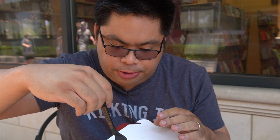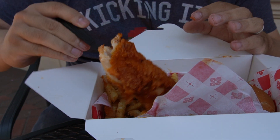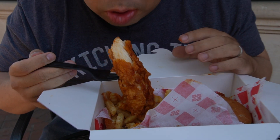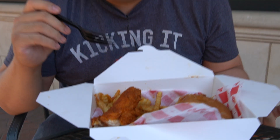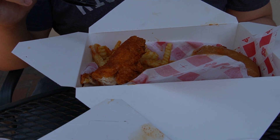The spice rub that they use stays with you, so that flavor is going to last you throughout the day if you come here. Let's go for another bite here. Nice and tender piece of chicken. Really great flavor.